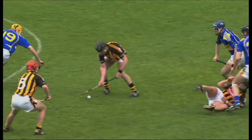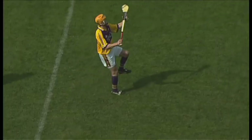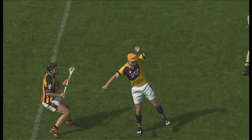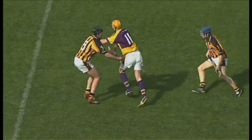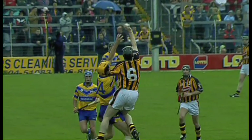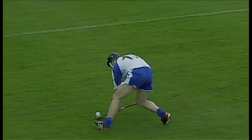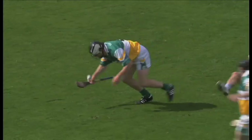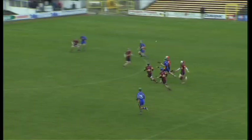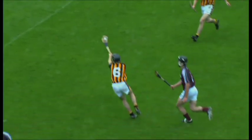The row lift. The overhead catch. The jab lift. The overhead block. And control.